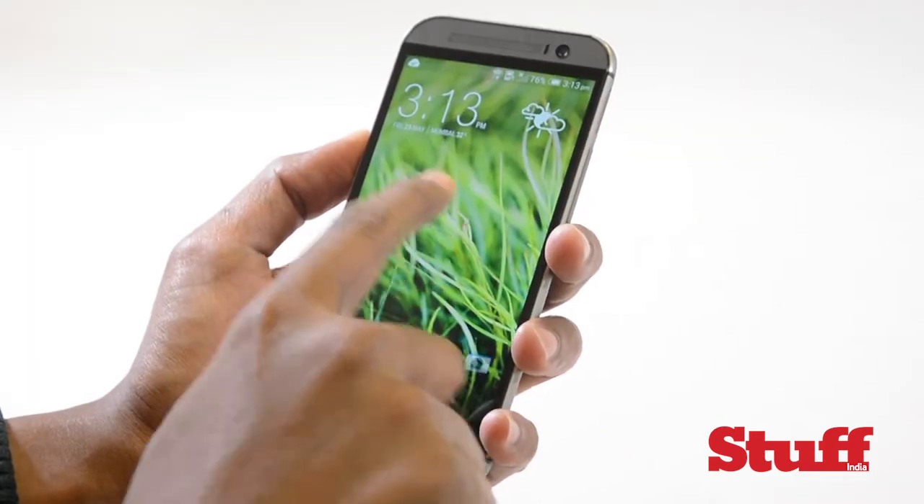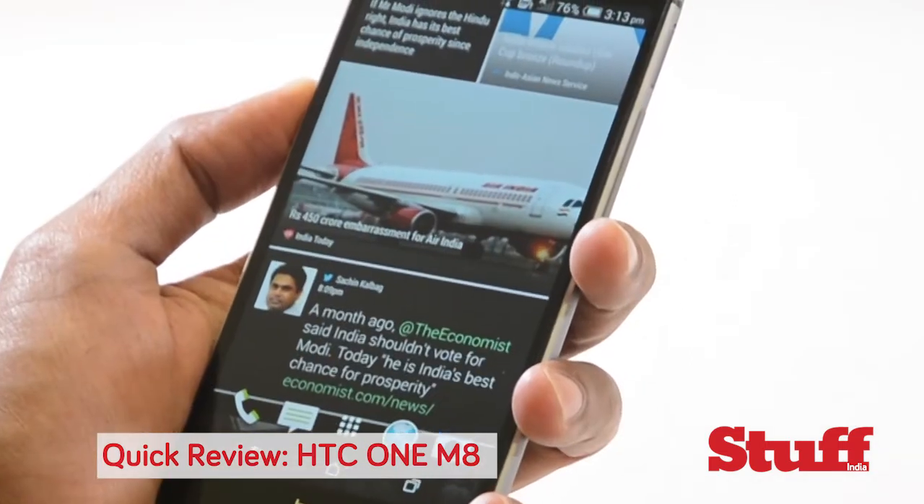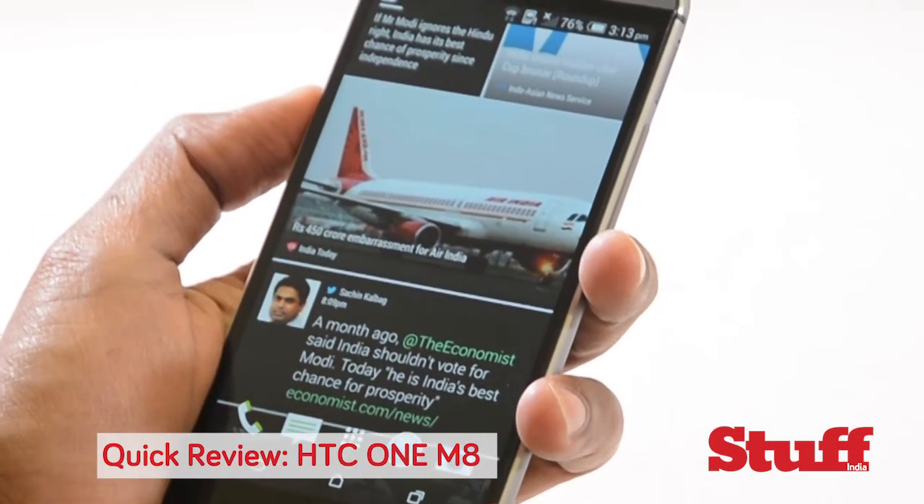The M8 brings with it the new version of HTC Sense, Sense 6.0. The 6th Sense does make BlinkFeed even more awesome.